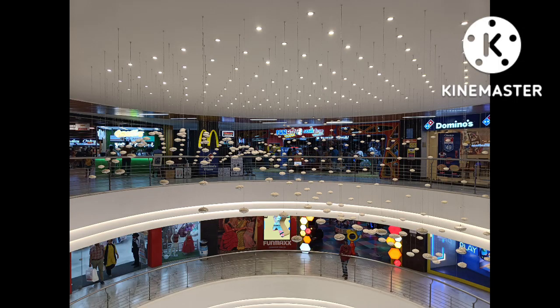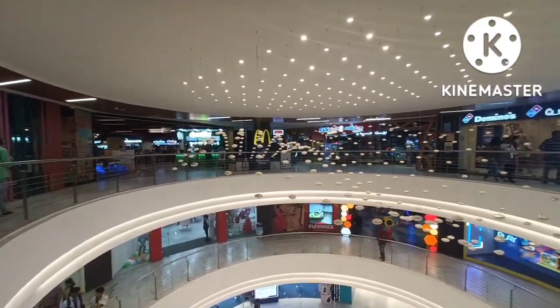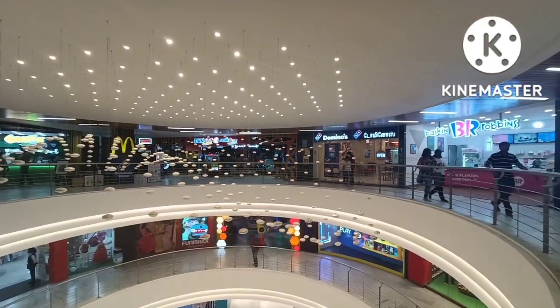Hello friends! We are in Brookfield Mall. We are entering the mall — this is the evening time. We are here to go to RMKV.